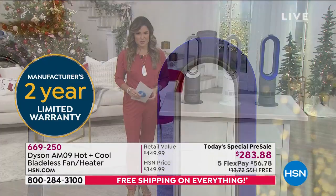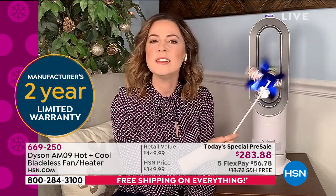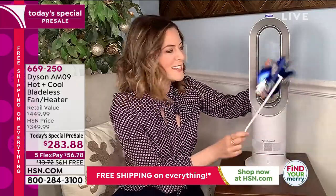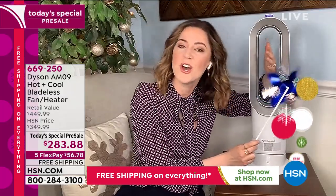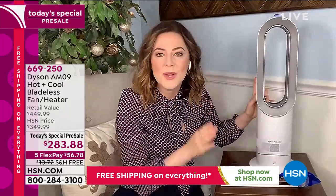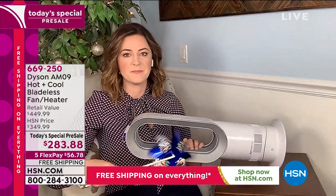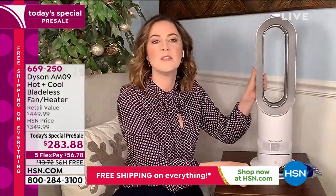Gemma walks through the safety features — the bladeless design means you can put your hand completely through it, safe around children and pets. Most importantly, if it topples over, it switches itself off. She demonstrates using a pinwheel — turn the machine to the side, and the pinwheel stops. With settings up to 99 degrees, that peace of mind is essential.